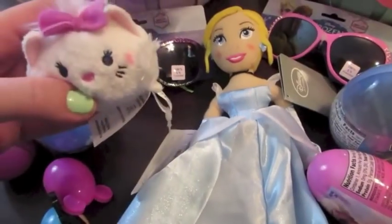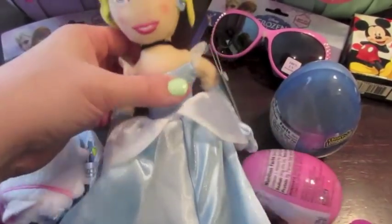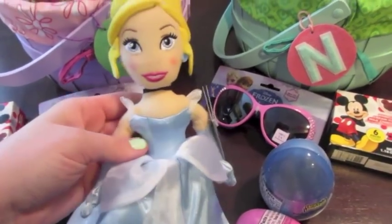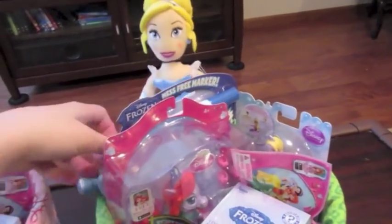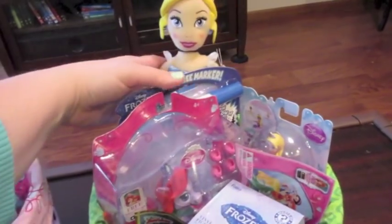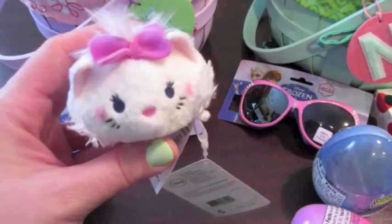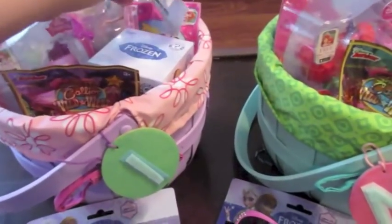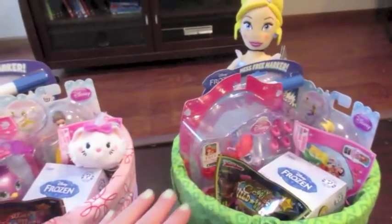I also have two plush items to go in their baskets, both approximately the same price. I got this Cinderella at the Disney Store on sale around Christmas time and stashed it away. This Cinderella is for Natalie, and I'm going to put her in the back. Isabella is very into these Zoom Zooms, and Target is now selling them, so I picked up this little Marie — Bella loves Marie. So their plushes are a little different, but it's based on their personal preferences.